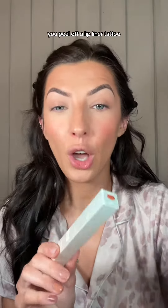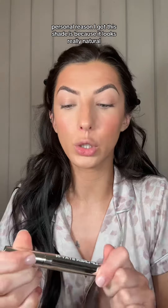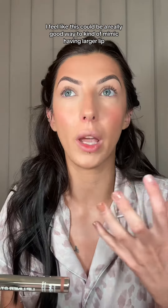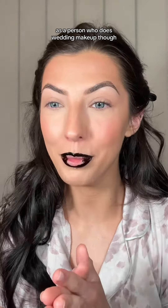I've been influenced — we peel off a lip liner tattoo, and I got this shade hazel because I haven't seen anyone try out this shade personally. The reason I got this shade is because it looks really natural, really neutral. So if you don't have lip fillers, I feel like this could be a really good way to kind of mimic having larger lips. It looks terrifying though — it's very thick.